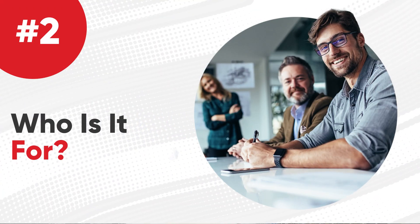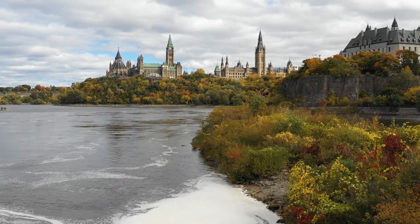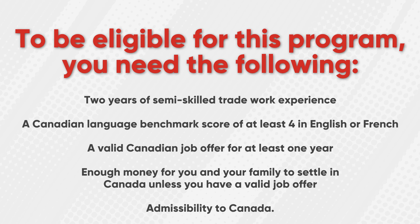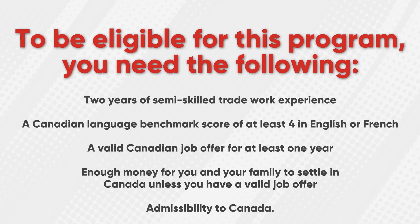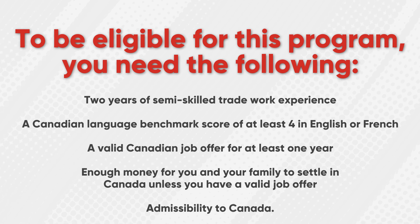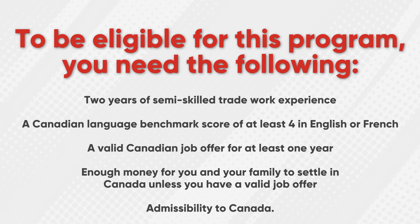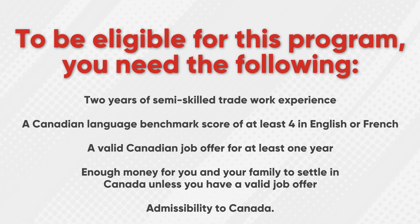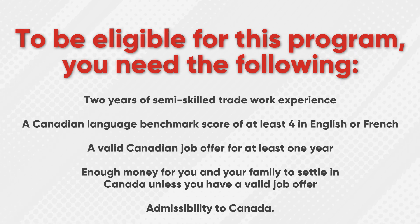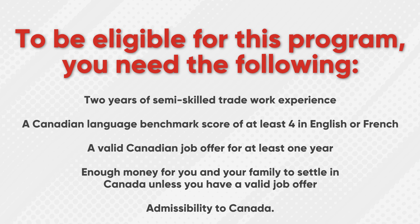Who is it for? To be eligible for this program, you need the following: two years of semi-skilled trade work experience, a Canadian Language Benchmark score of at least four in English or French, a valid Canadian job offer for at least one year, enough money for you and your family to settle in Canada unless you have a valid job offer, and admissibility to Canada.